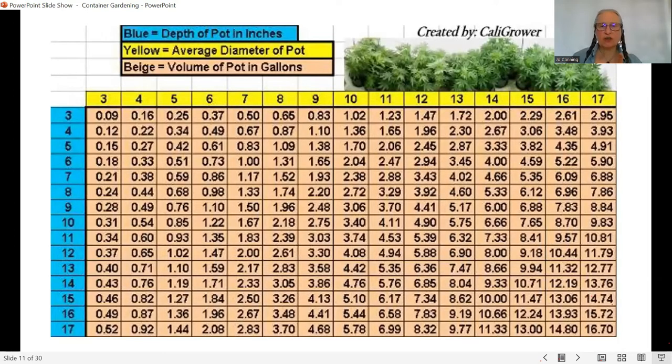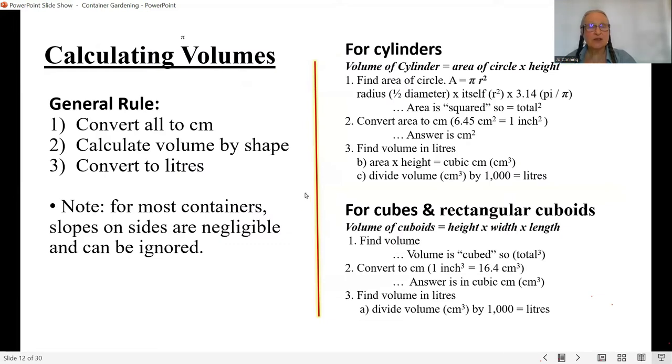There's another more accurate reference from a cannabis growing site that gives a pretty good idea of the average diameter of the pot — measured at the top, not the bottom — and the depth of the pot in inches. You're still dealing in US volumes. That chart is in your handouts.